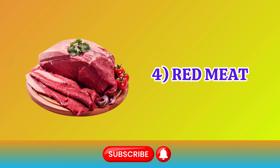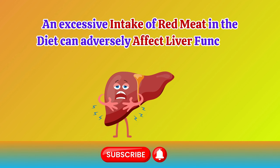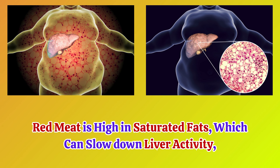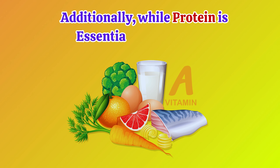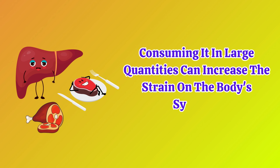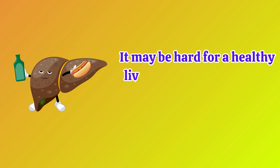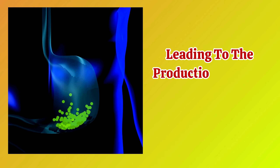Number 4: Red Meat. An excessive intake of red meat in the diet can adversely affect liver function. Red meat is high in saturated fats, which can slow down liver activity, resulting in disruptions to other internal organs' functionality. Additionally, while protein is essential for our bodies, consuming it in large quantities can increase the strain on the body's systems. It may be hard for a healthy liver to break down a high amount of protein, leading to the production of toxic substances.